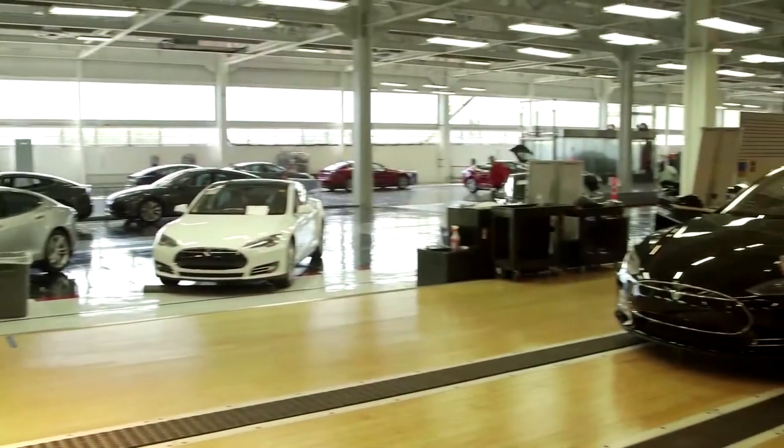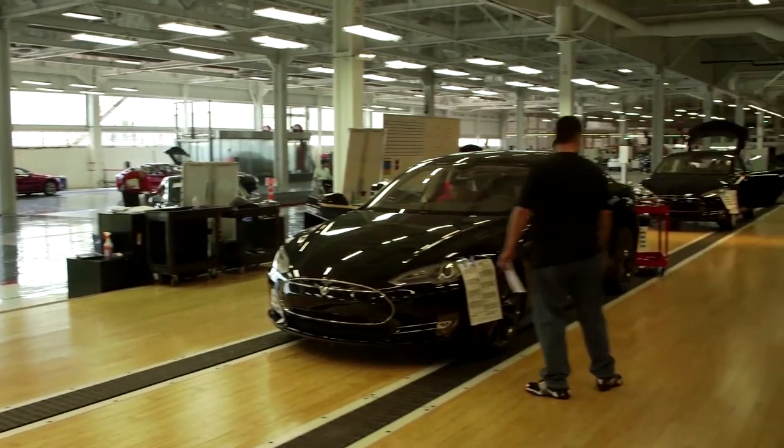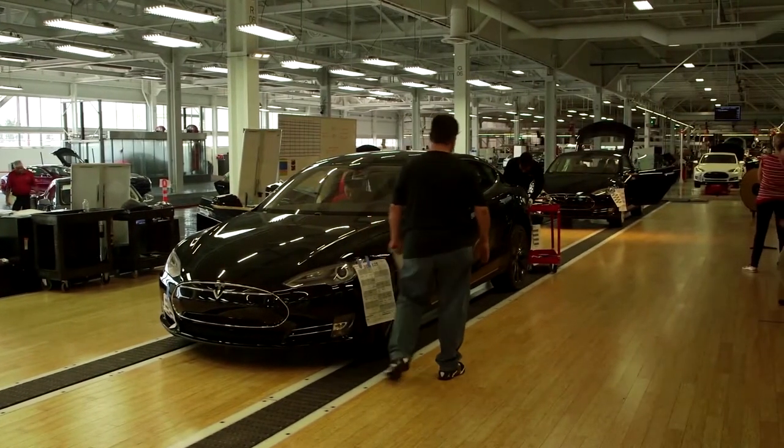Tesla grows almost every day. We started out at five cars a day being able to produce. We're now producing 500 cars a week, and we've got plans to produce far more than that in the very near future.